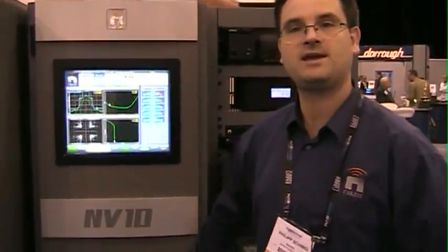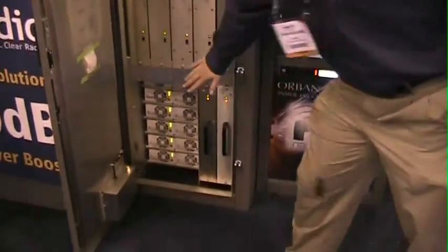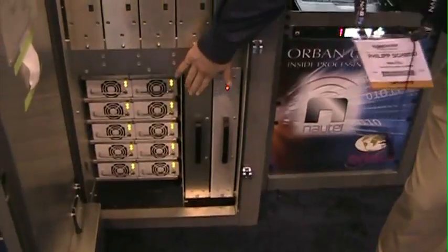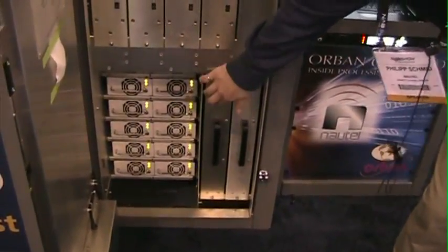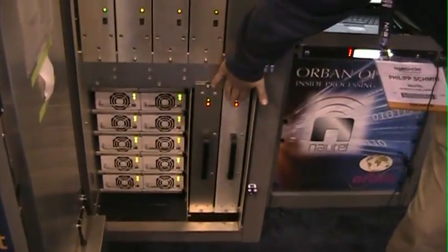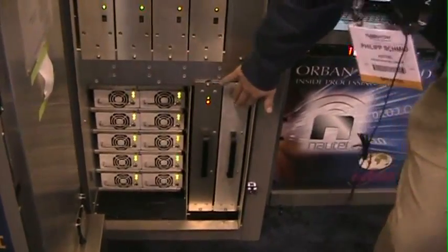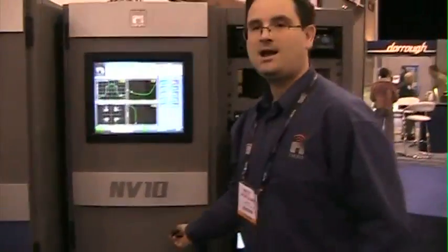Let me open up the NV10 transmitter here. We see two exciters at this level down here. This exciter here does not have the HD Power Boost technology — it is what is presently shipping from our factory. The other exciter here is equipped with the embedded HD Power Boost solution, which is a fully standalone solution, fully embedded in a single chip, and it does not change any of the IBOC system architecture.